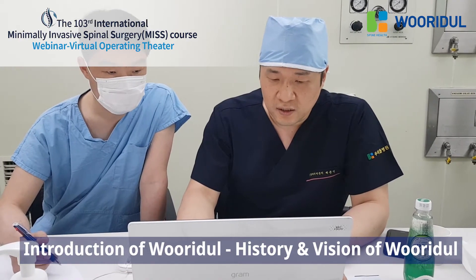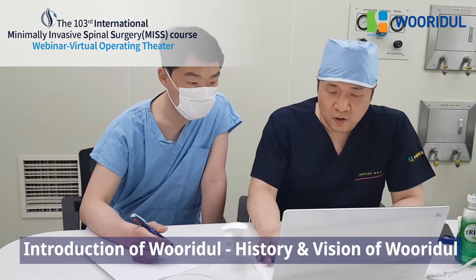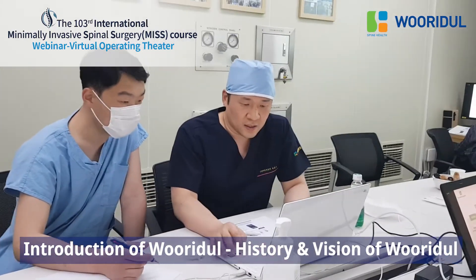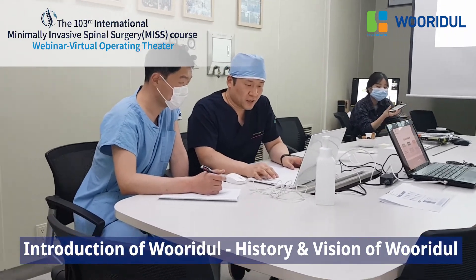Our vision is to be a global leader of spine surgery. We want to develop our skills and increase patient outcomes with our minimally invasive spine surgery.